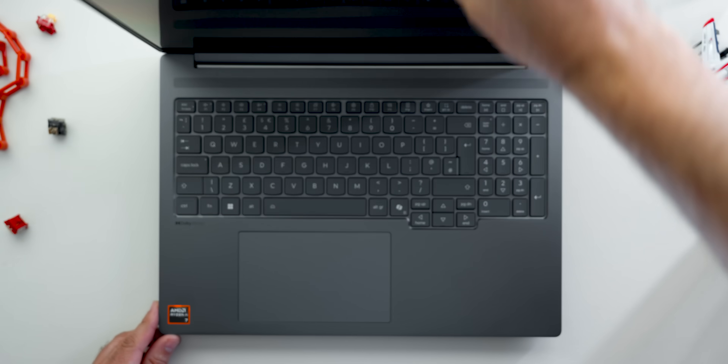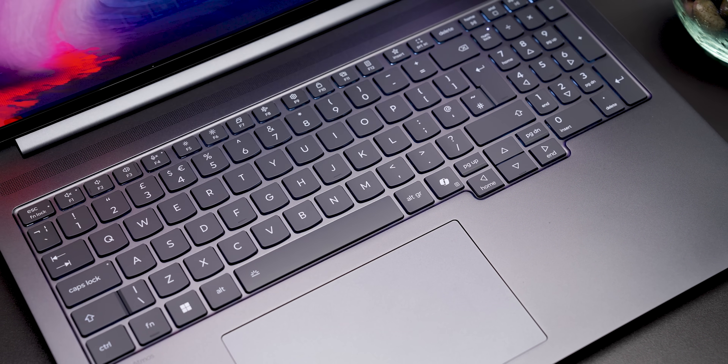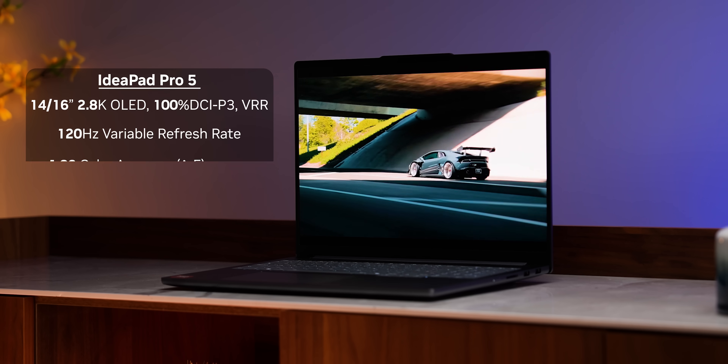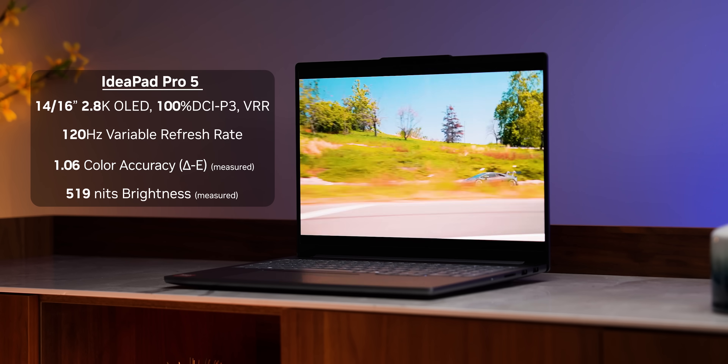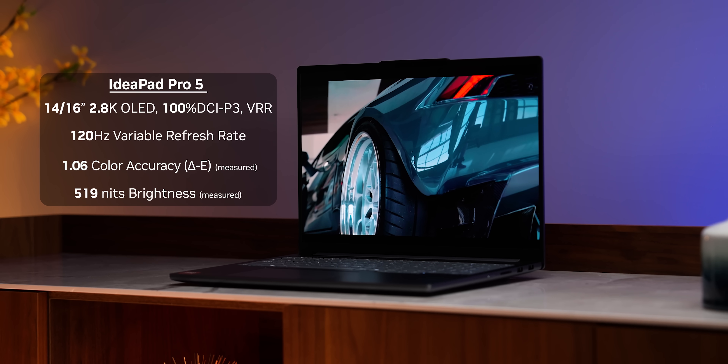It can easily fit in your backpack and weighs less than 1.7 kilos or 3.9 pounds, all without sacrificing build quality or even keyboard throw distance, which has actually been increased on this generation of the IdeaPad Pro series to 1.5mm instead of 1.3mm on the previous generation. In a lot of ways, this feels like about 60% of the Yoga Pro 9i we looked at recently, rather than a much less expensive device. The display has also changed with this generation: you get a 2.8K OLED panel with a 120Hz variable refresh rate, 100% P3 color gamut coverage, a Delta E rating of about 1.06, and peak SDR brightness close to 520 nits — pretty amazing for an OLED panel, and available on the base model as well.